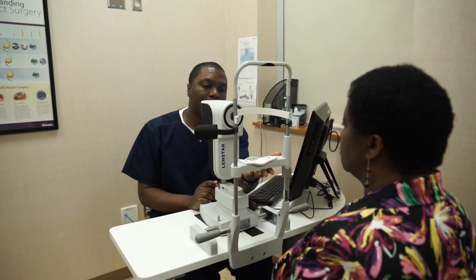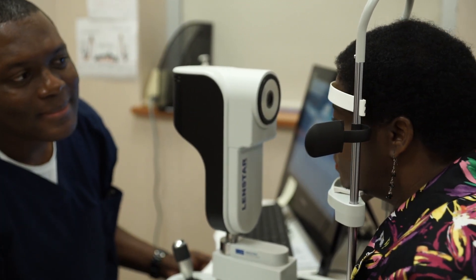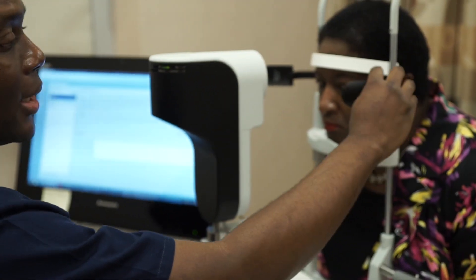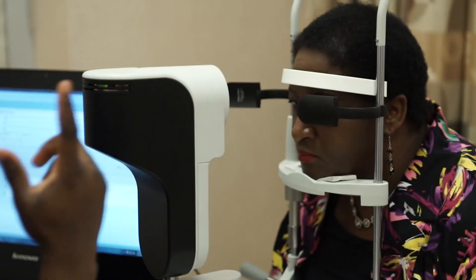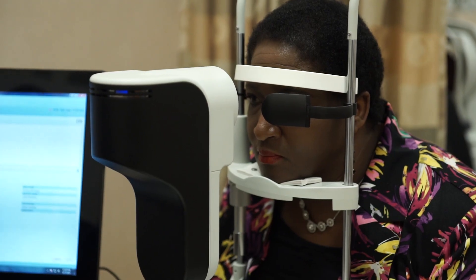We firmly believe that careful, meticulous evaluations contribute to great outcomes. And to do this right, we need a little time, so you can expect to be in our office for at least three hours for this comprehensive examination.